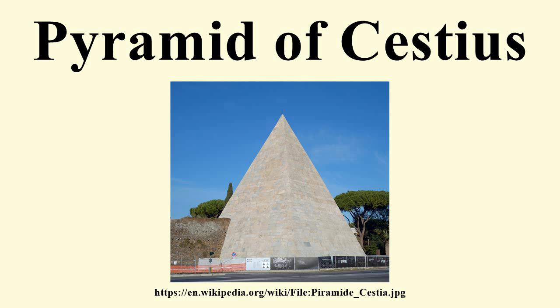During the construction of the Aurelian walls between 271 and 275, the pyramid was incorporated into the walls to form a triangular bastion. It was one of many structures in the city to be reused to form part of the new walls, probably to reduce the cost and enable the structure to be built more quickly. It still forms part of a well-preserved stretch of the walls, a short distance from the Porta San Paolo.